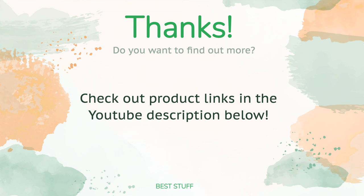Thanks for watching, and we hope you liked it. As always, all the links about the products will be in the description below — so if you want to find the best prices and more information that we might not have had a chance to mention in the video, be sure to check them out.